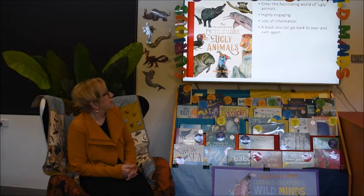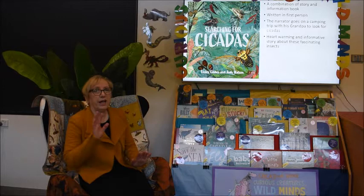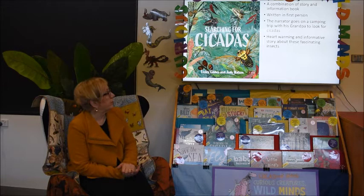The next one is Searching for Cicadas. It's funny because Cicada was a book in last year's Children's Book of the Year Awards and now we have an information book about cicadas. This is one of those combination books where you have the story and then the information about cicadas. It's quite interesting — it's written in the first person. The narrator goes on a camping trip with his grandpa to find different types of cicadas. I didn't realize there were so many different types of cicadas with very unusual names. It's a really lovely informative book.